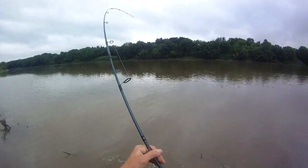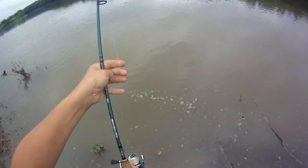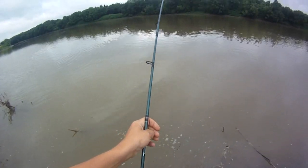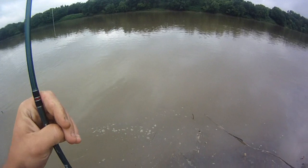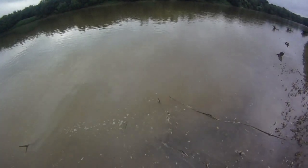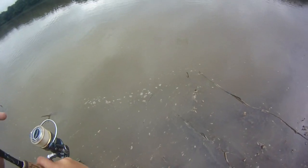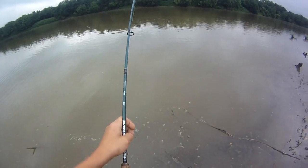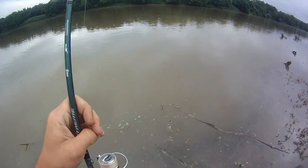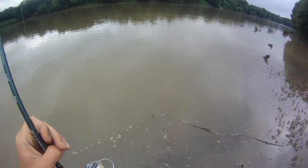That did not look like a carp — now you're scaring me. Don't horse him. Could be a cat too — channel cats get really pale sometimes. This is definitely fighting like a cat I'd say, at least really dogging it. I'm worried you're a big walleye and I'm going to lose you.